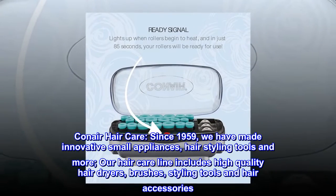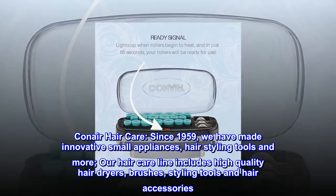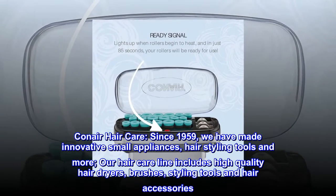Conair Hair Care. Since 1959, we have made innovative small appliances, hair styling tools and more. Our hair care line includes high-quality hair dryers, brushes, styling tools and hair accessories.